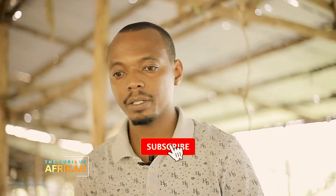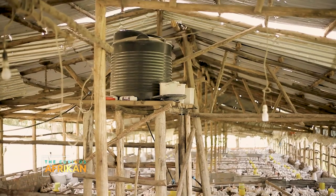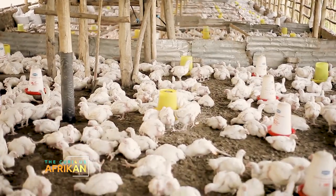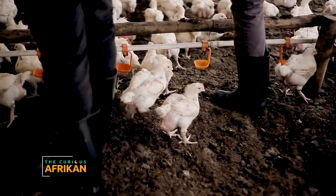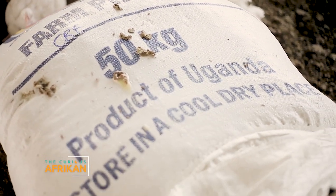Now you have your chicks. The chicks eat a different type of feed for every growing stage. There's the brooding, the growing, and the finishing. In brooding — which is day zero to day 14 — they eat a feed called starter feed. It's the most expensive feed, but it is also the most important. Every bird in that time eats 0.5 kg of feed.